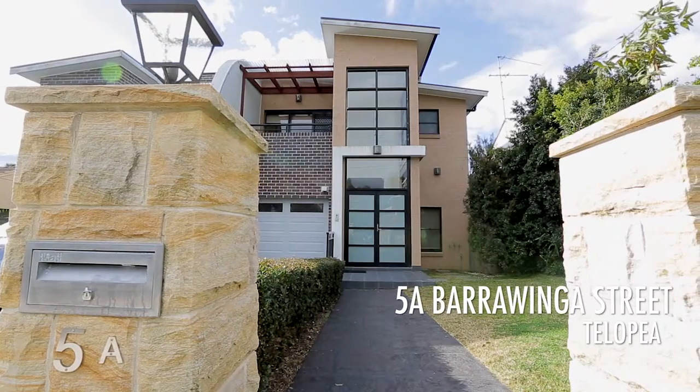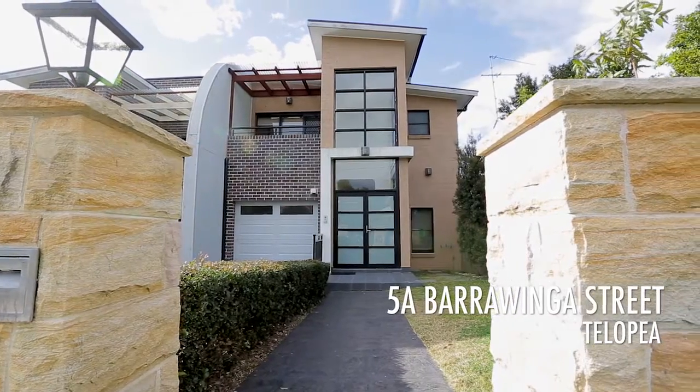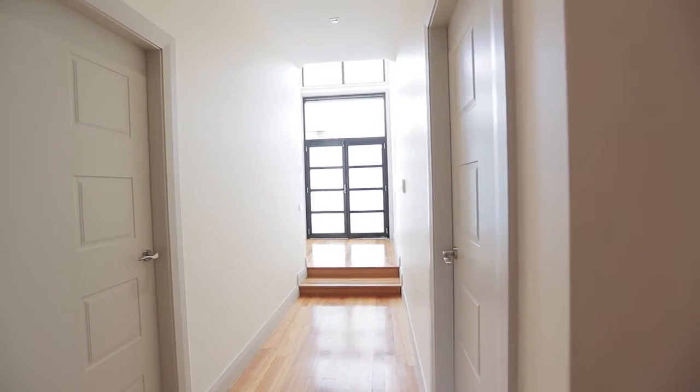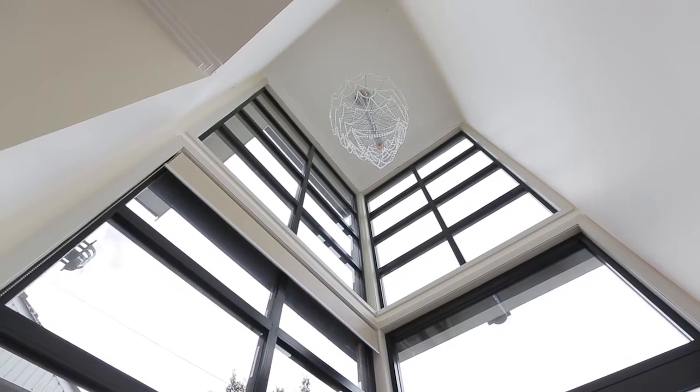Hi, my name is Andrew from Harcourts Carlingford and today we're at 5A Barrowinger Street, Zalopia. As you enter this fantastic home, you will notice the high ceilings which make the home feel spacious and sun-filled with natural sunlight.